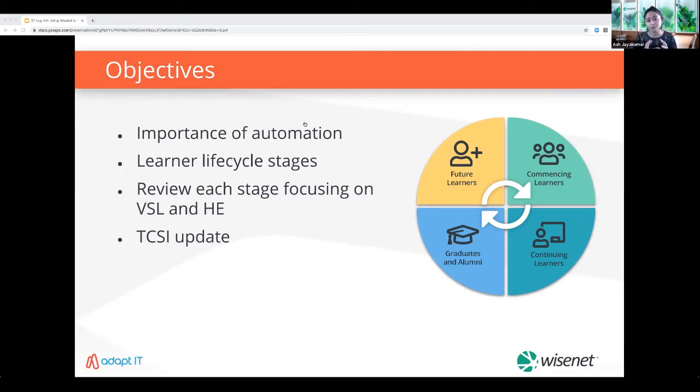The focus for this session is showcasing Wisenet's VET student loan and higher education workflows that can help increase efficiency and reduce reporting pressures during this challenging period. The pandemic has forced organizations to reimagine how you deliver an engaging and holistic learning experience. While it presents challenges, it's also a massive opportunity to break out of old habits and create new, impactful strategies that take advantage of technology and automation.